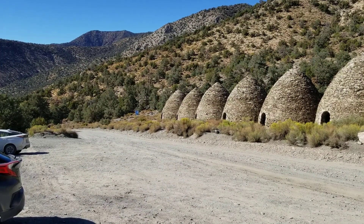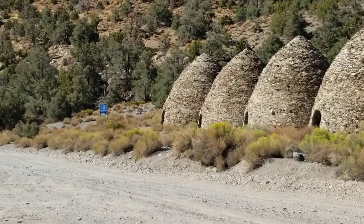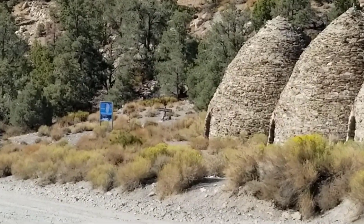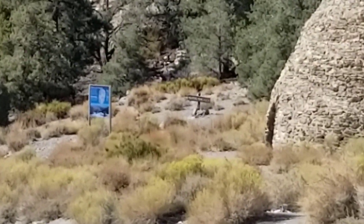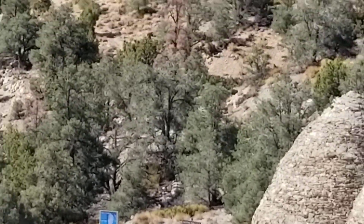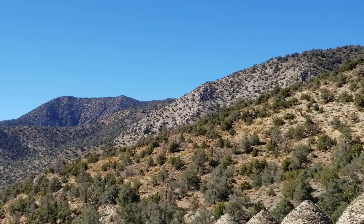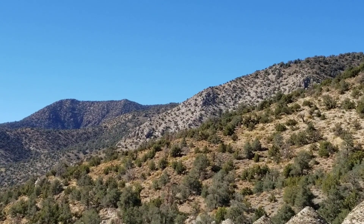By the way, there's one more trailhead here — Wild Rose Peak. It's right down there at the end of the kilns, and you end up up in those hills on Wild Rose Peak.